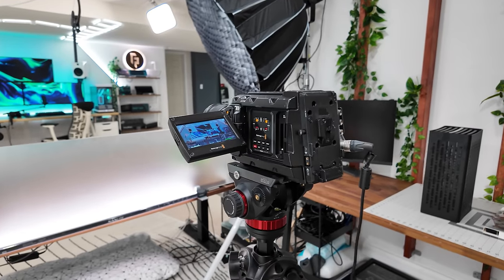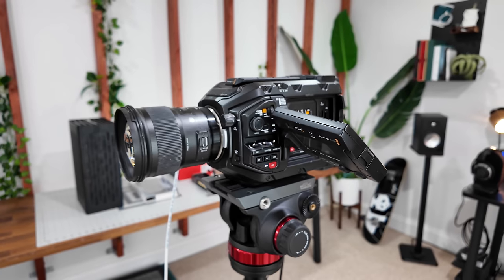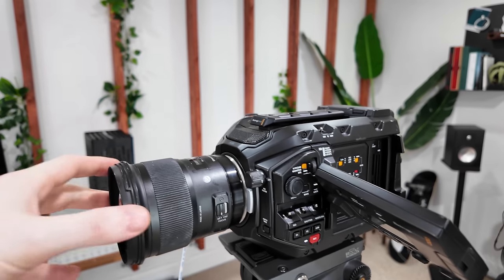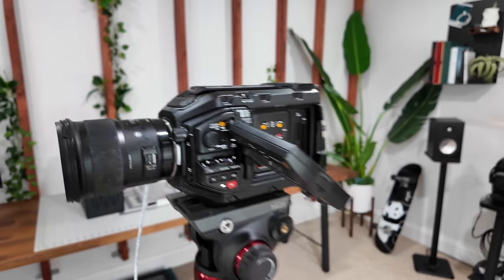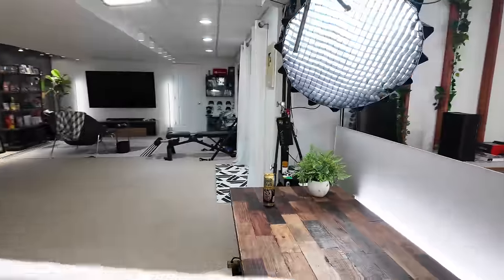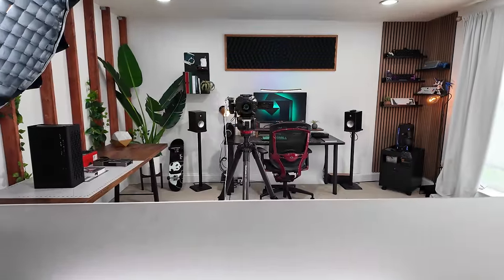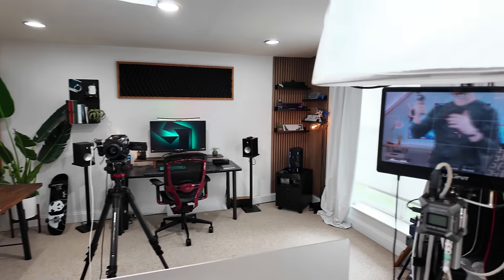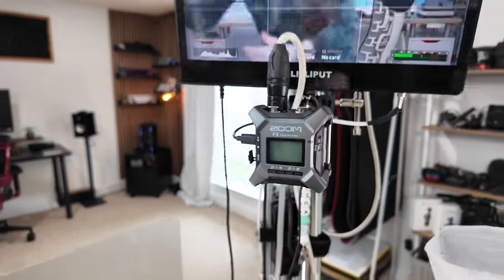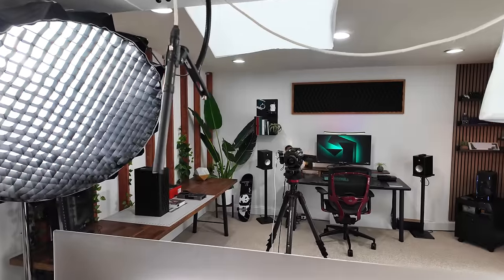I'll do the camera stuff quickly because people tend to skip over it. I still use the Blackmagic URSA Mini Pro 4.6K — my go-to lens is pretty much the Sigma 50mm. This is what you see for about 90% of the footage on my channel. Some of the gear I'll put down below: the monitor I use to see myself, my recorder which is the Zoom F3, and my microphone mounted right above out of the shot. I won't focus too much on all that gear but I will put it in the description.